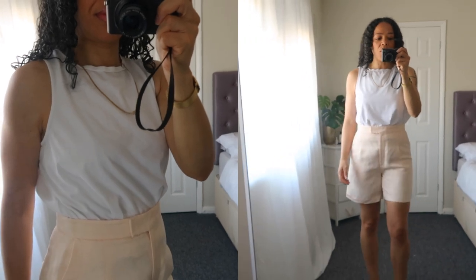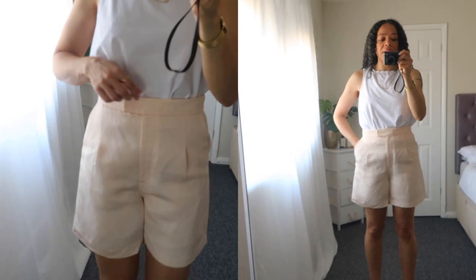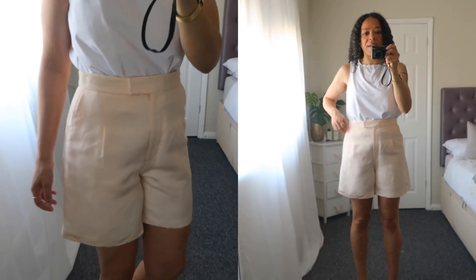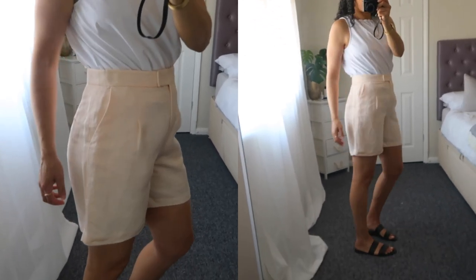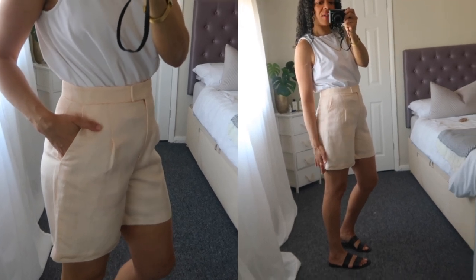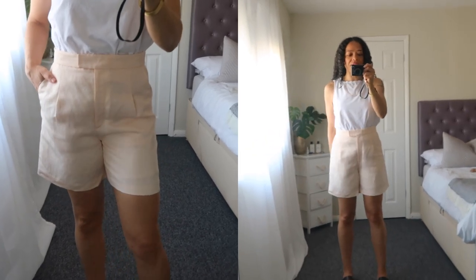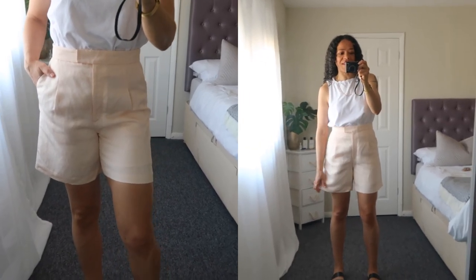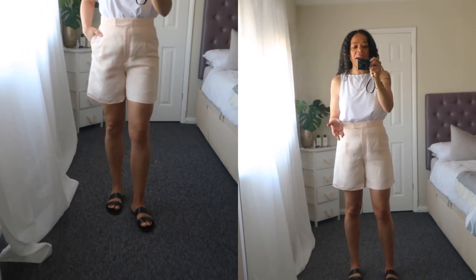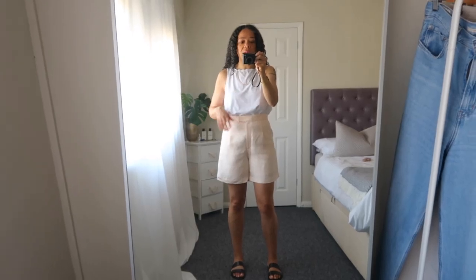For bottoms, I am wearing a pair of shorts — a linen blend from &Other Stories. These are not current season, but I'll try my utmost best to find a similar option. They're not super short, but they're not Bermuda shorts either. I really love them. They're thick and they have an underlayer underneath, so they cover your underwear. I'm wearing nude underwear anyway and I will link those from &Other Stories below.